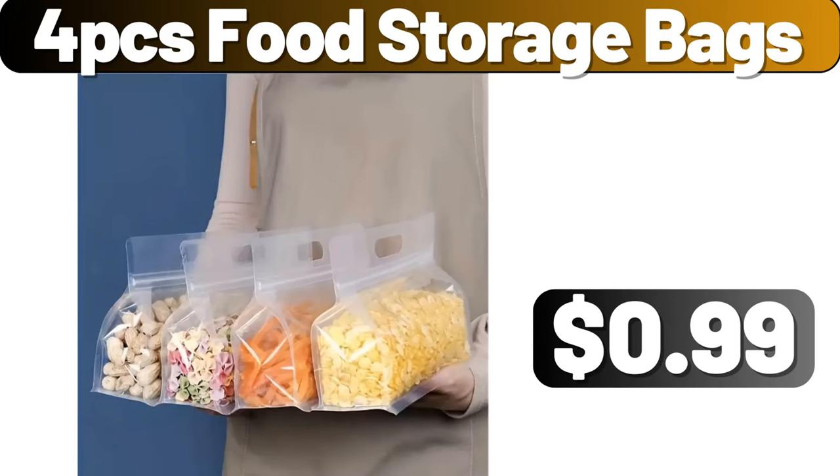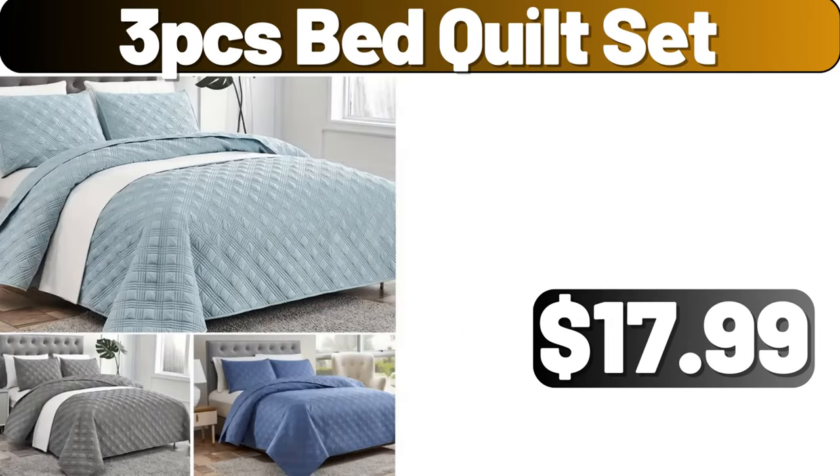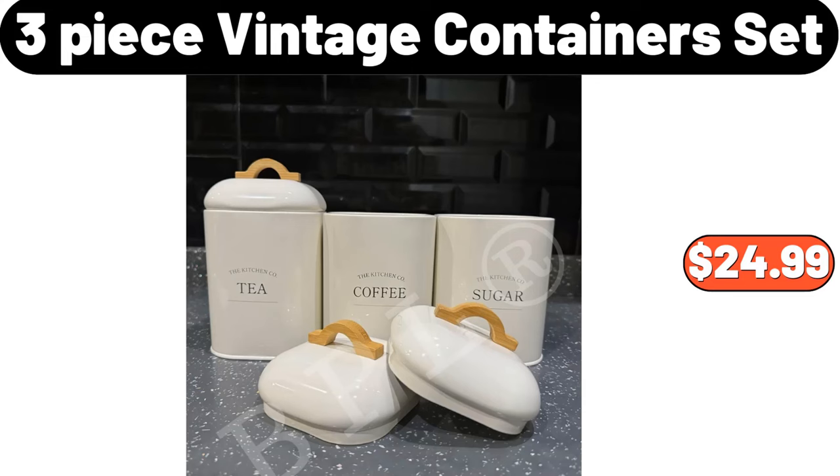4-Piece Food Storage Bags, $0.99. 3-Piece Bed Quilt Set, $17.99. 3-Piece Vintage Containers Set, $24.99.